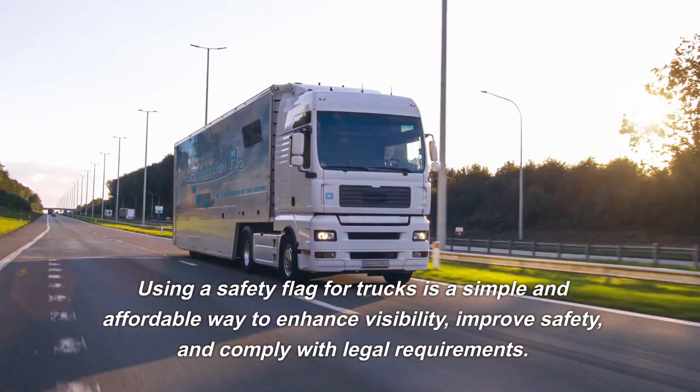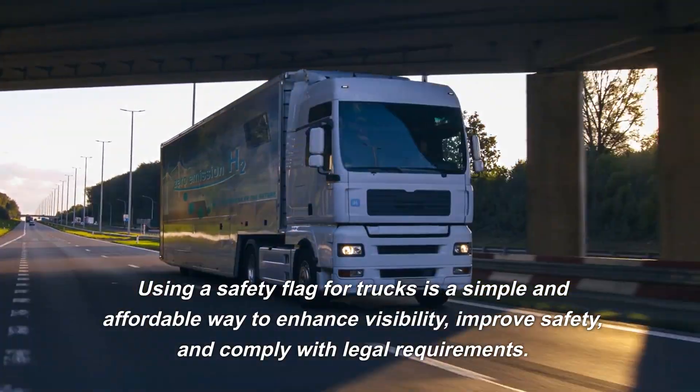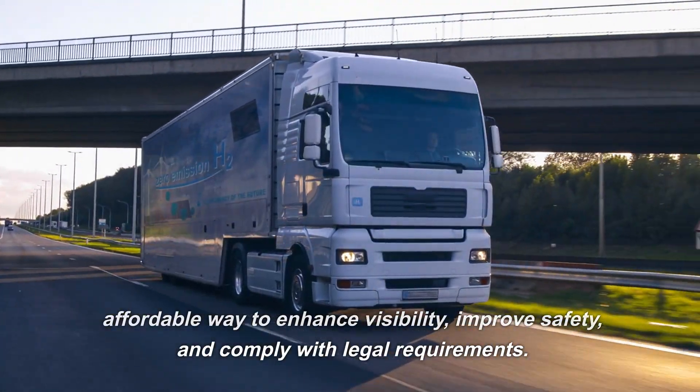This is critical for preventing collisions. Using a safety flag for trucks is a simple and affordable way to enhance visibility, improve safety, and comply with legal requirements.